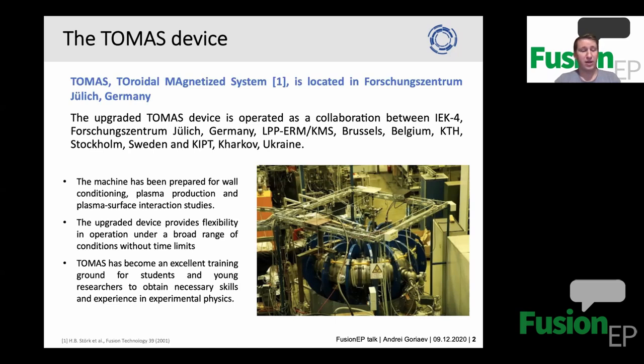This is the main purpose of the device. However, we are really flexible and open to studying anything related to fusion. If people have ideas and want to test something related to fusion activities, we are open to it. The device can provide a high flexibility in operation, with a broad range of experimental conditions and only small time and experimental limits. We also use this device as a training playground for students and young researchers — a very good place to obtain necessary skills in engineering and experimental physics, useful for a future career in experimental physics or engineering.